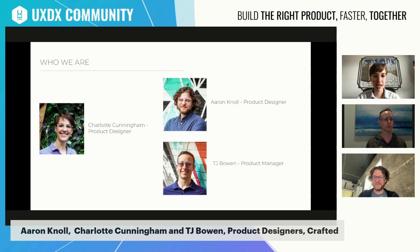I'm Charlotte Cunningham, a product designer with a company called Crafted. Aaron Knoll, product designer, also Crafted. TJ Bowen, 10 years of product development experience — I come from the product side. The three of us all work at Crafted, a product development consultancy, where we believe that balanced teams of designers, engineers, and product working in tight collaboration and quick iterations — representing the UX perspective, feasibility, and business viability — is the best way to build great products.